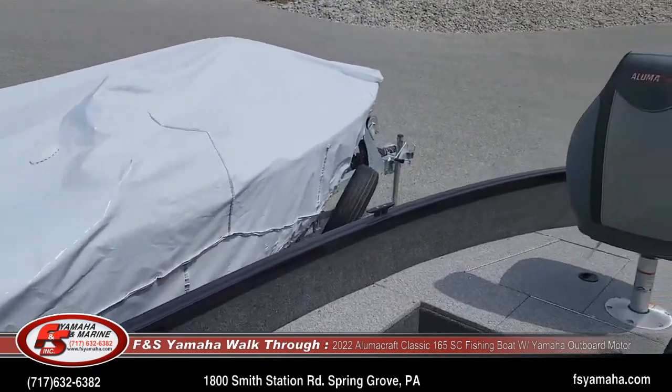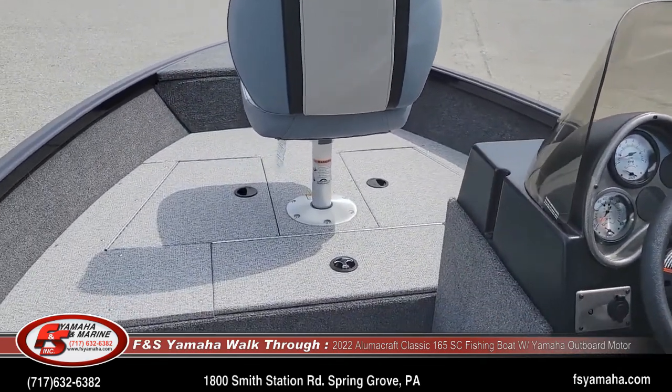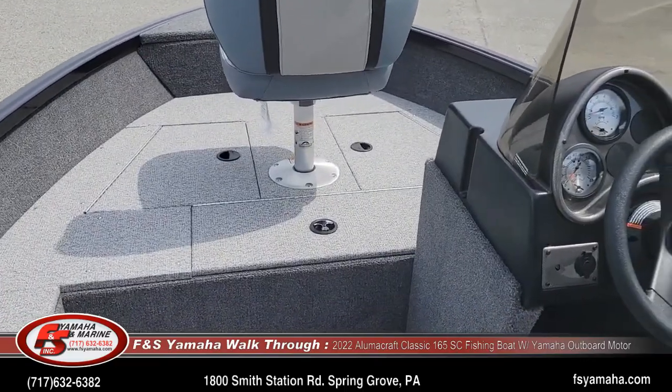We have front and rear decks, and the seats can be moved around to any position.